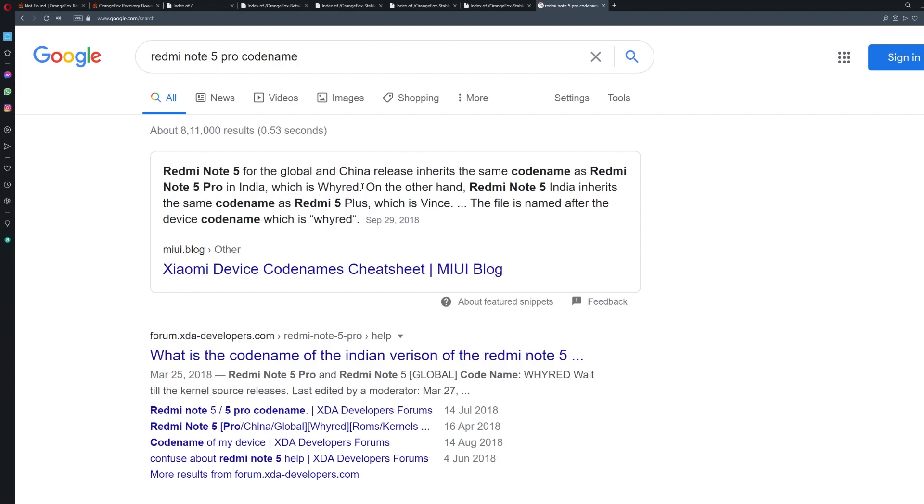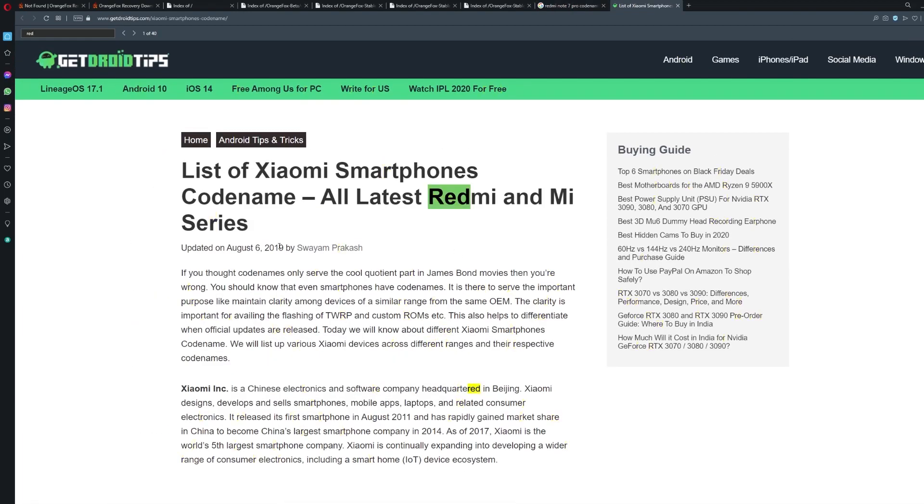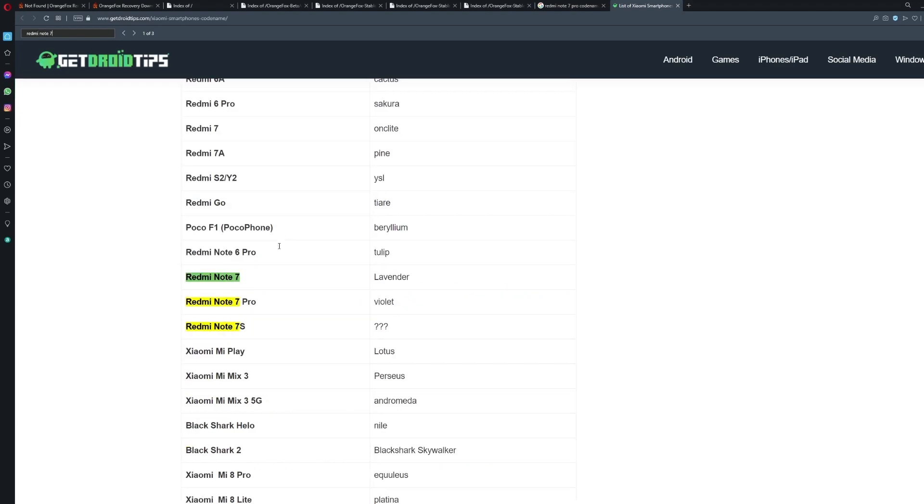To find the code name, you can just Google it — for example, type 'Redmi Note 5 Pro code name' and it will show the results. Or you can go to a website and use the Find function with the F3 key on your keyboard, type your device name, and it will show the code name for that device.